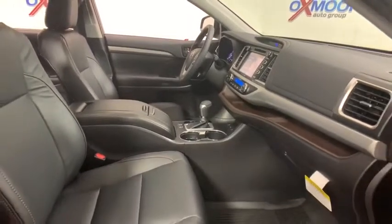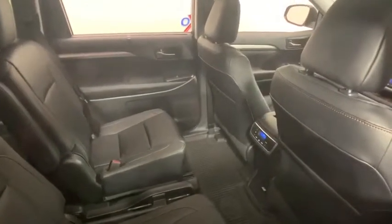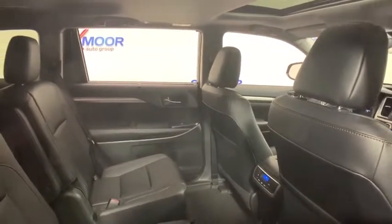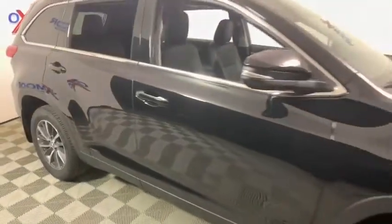Four wheel disc brakes, universal garage door opener, CD player, rear window defroster, power windows, electronic stability control, fog lights, security system, trip computer, heated front seat, brake assist, leather seats.